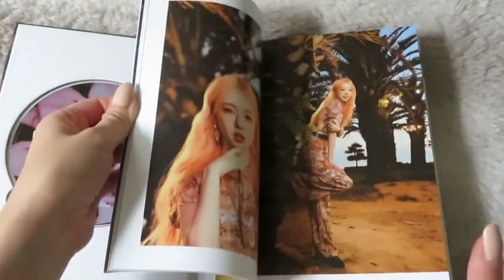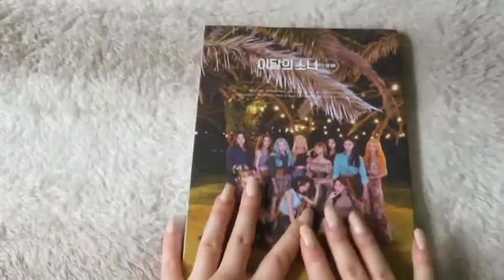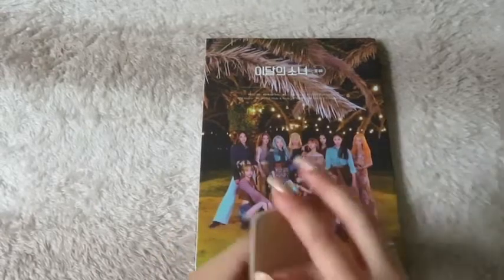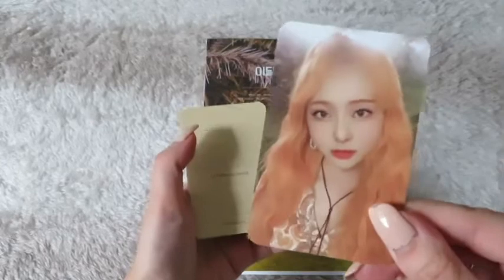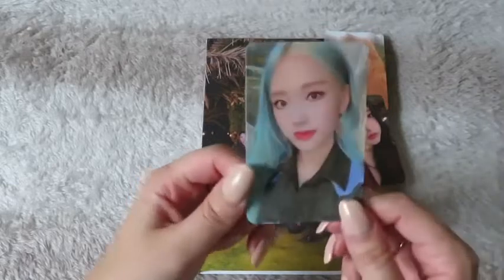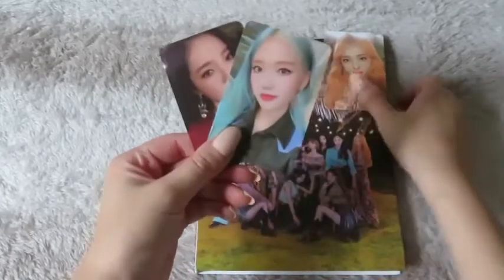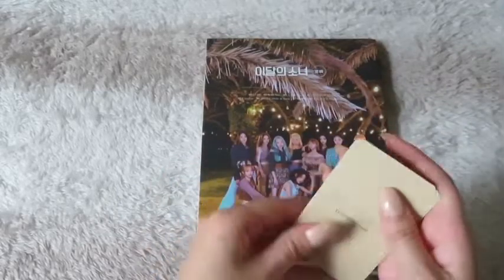Right now I really don't have any more space for albums on my shelf so I need to change that. This version is definitely not my favorite — I prefer version A and version D. For the photocards we have three: the first one is Vivi, super cute; the next one is Olivia; and the last one is Go On, which is great because those are my two biases.